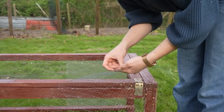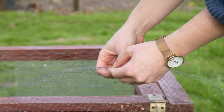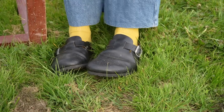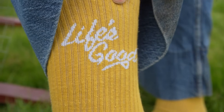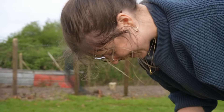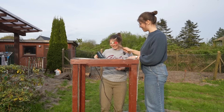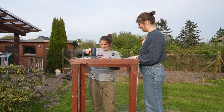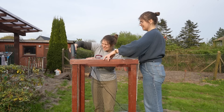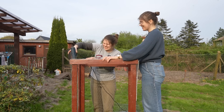Gotta protect the ducklings from sharp edges. I'm wearing shoes to honor the occasion — this sock-shoe combo just really screams duck to me. Life's good. Tell me you have bad tools without telling me you have bad tools.